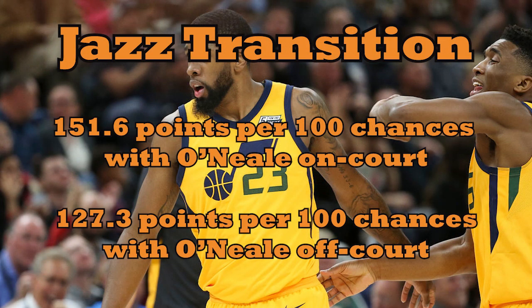The Jazz are the best transition offense in the league by a lot, and their numbers peak with O'Neal on the floor. They score an absurd 151 points per 100 chances on the break when he plays, nearly 25 points higher than when he sits. Even if there's some basic variance at play here — and there probably is — basic observation supports the theory that he's a positive cog in the transition machine for the Jazz.